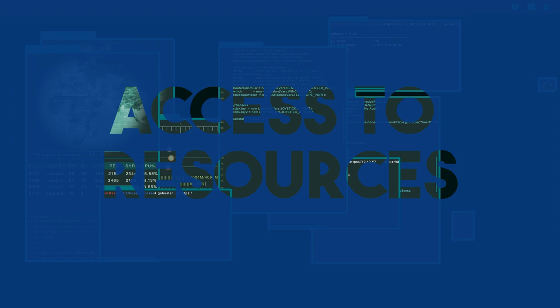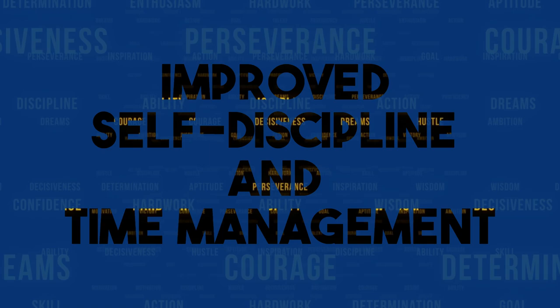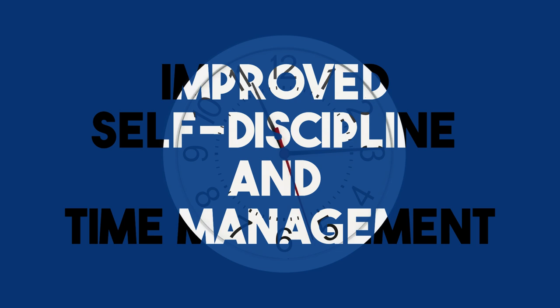Improved self-discipline and time management. Hybrid learning requires students to take more responsibility for their learning. They need to manage their time effectively, stay organized, and maintain self-discipline to complete online assignments and participate in discussions. These skills are valuable for lifelong learning and can translate into professional settings.